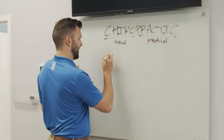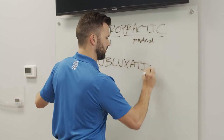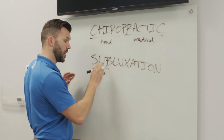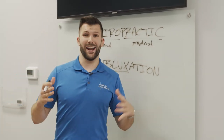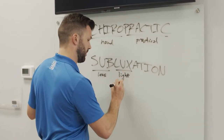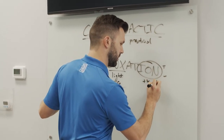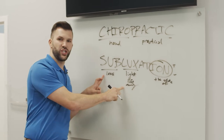The second word is subluxation — one of my favorite words. You'll hear me talk about it till I'm blue in the face because that's how important it is. This is the only thing that we really treat in our office. Sub means less than — like a submarine, underneath. Lux, like the Luxor hotel in Las Vegas with the big light on top — lux meaning light, life, or energy. So subluxation means the state of less light, life, or energy in the body.